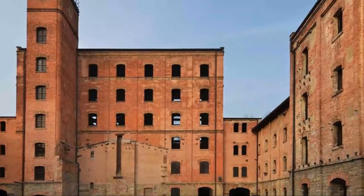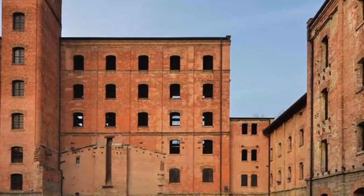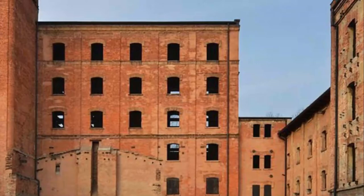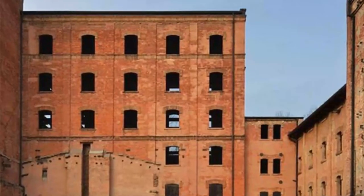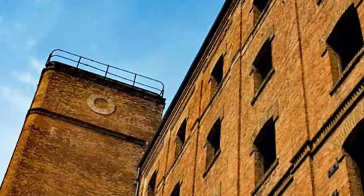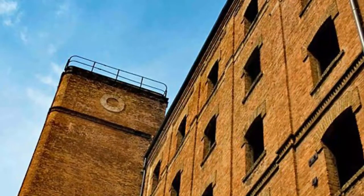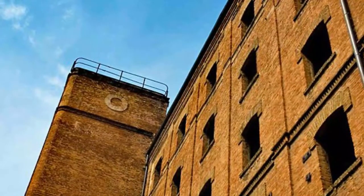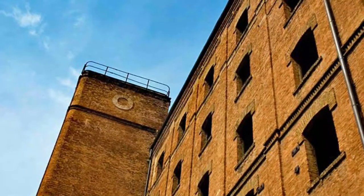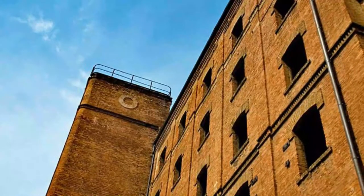Number four: Museo Risiera di San Sabba. The rice husking factory of San Sabba was the only Italian Nazi camp with a crematory oven, activated from 1944 until the end of World War II. After the war, some buildings were used as refugee camps. In 1965, following a decree of the Italian President, it became a national monument, and was restructured in its current form in 1975 after Romano Boico's intervention.